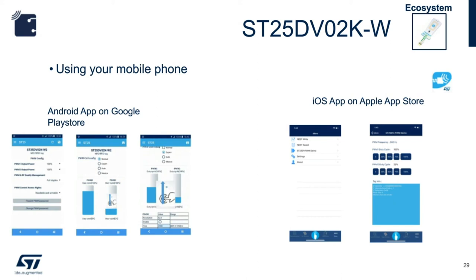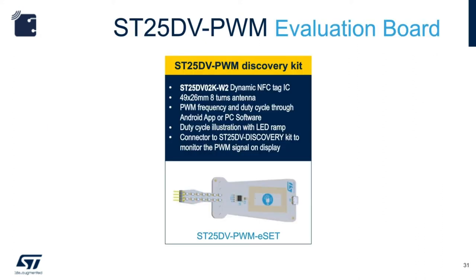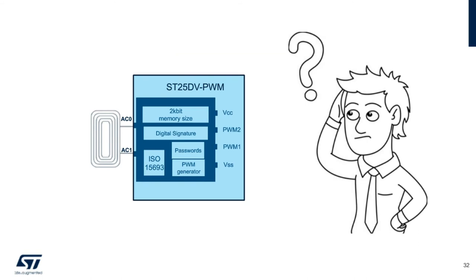For ordering, the ST25DV PWM comes in standard SO8 and TSSOP 8-pin packages. The part numbers are listed for the one PWM output version and the two PWM outputs version. The part number for the evaluation board is ST25DV-PWM-ESET. We've been discussing the features of the ST25DV PWM: the 2 kbit memory size, digital signatures, passwords, PWM output, and RF protocol support.